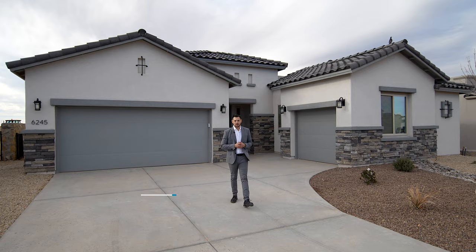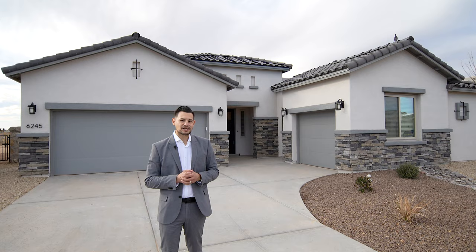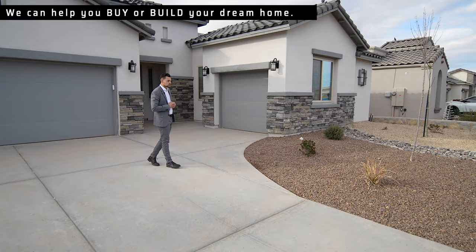Hey guys, welcome to another video. Gilbert Patino here and Manny Patino behind the camera. We got a very nice home to show you today — it's got a lot of things including a big kitchen I can't wait to show you. But first, look at the landscaping: you got the desert plants, you don't have to worry about watering them too much, and they're on a drip system, so that's a plus.